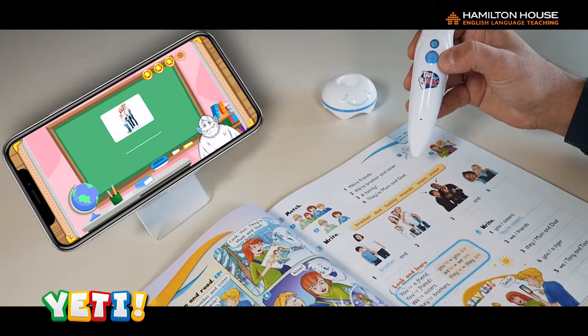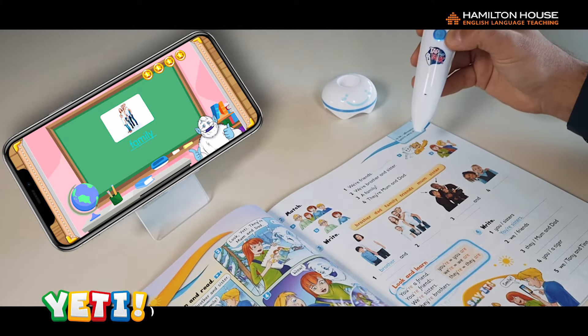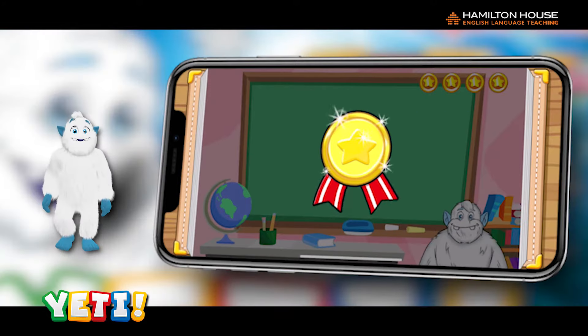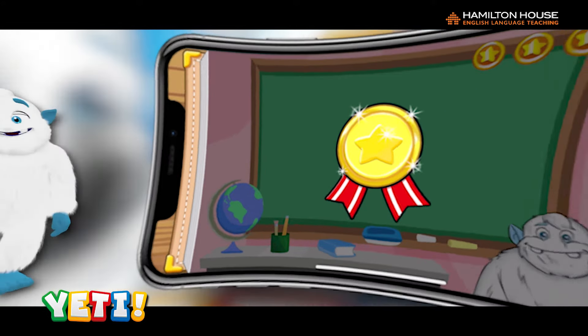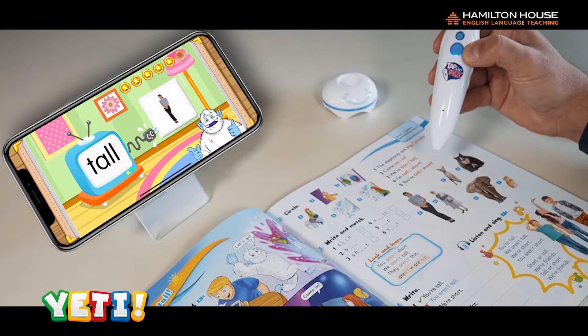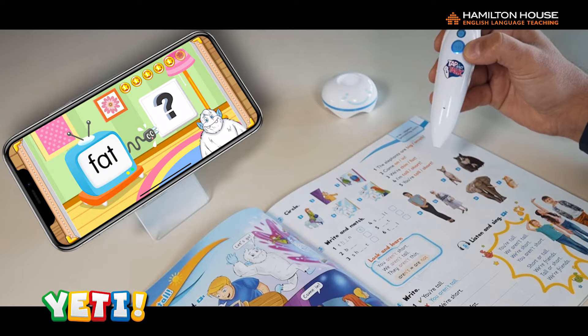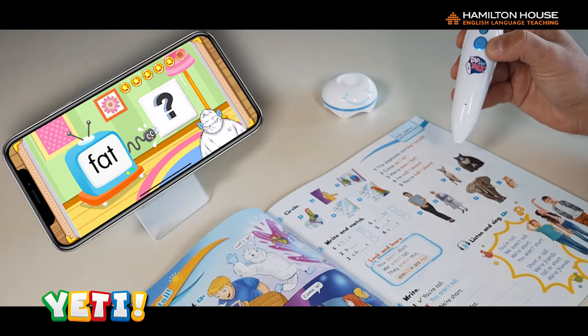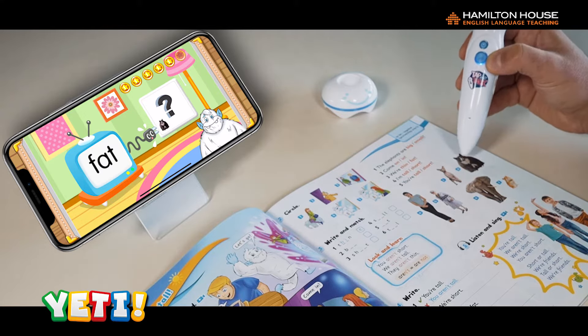The pen provides interactive audio feedback during exercises, encouraging learners with responses such as "Try again," "Awesome," and "Great."